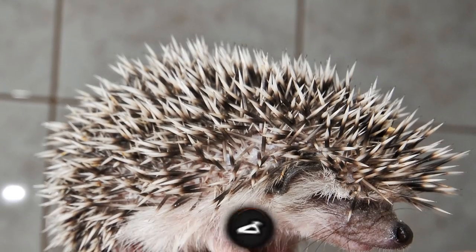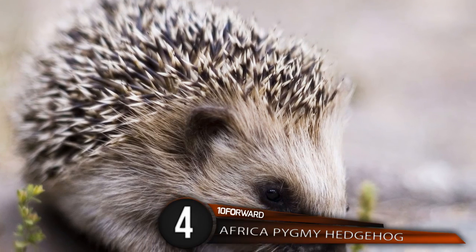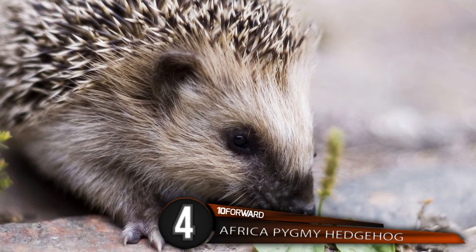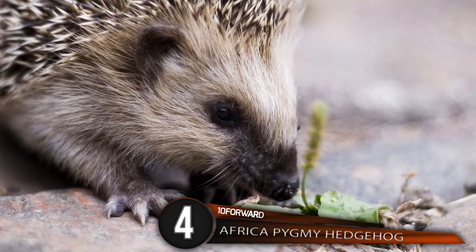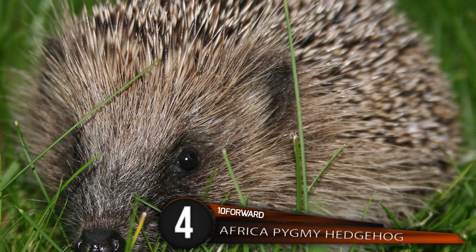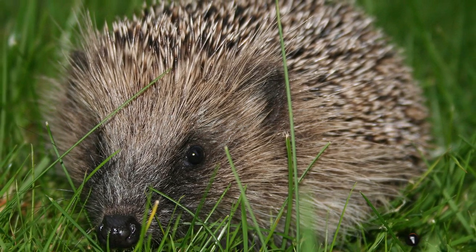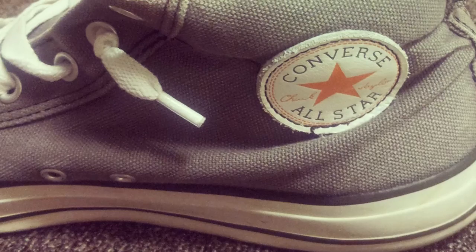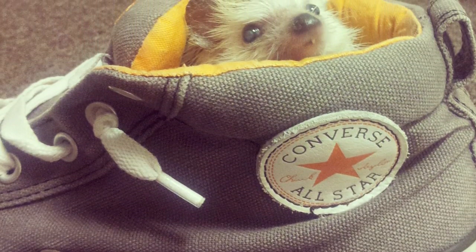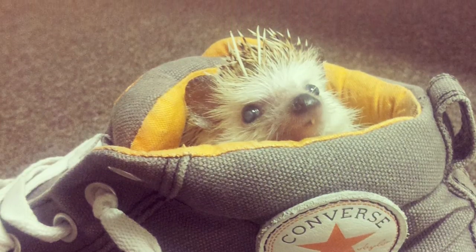Number 4: African Pygmy Hedgehog! It's even cuter than Sonic! Also known as the four-toed hedgehog, this adorable spiny mammal can be spotted throughout much of Central and Eastern Africa. These oval-bodied, quill-covered critters are most commonly between 6 and 10 inches in length in adulthood and generally weigh about 9 to 21 ounces. This teeny critter has short legs, a cute little nub of a tail around 1 inch long, a long nose, and small beady eyes.